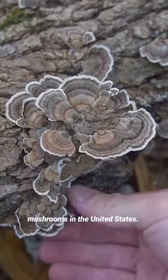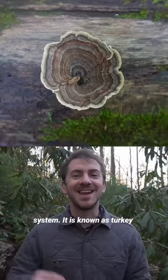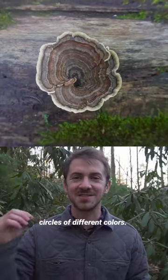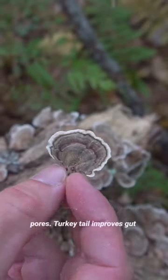This is one of the most commonly found mushrooms in the United States. This mushroom is also extremely good at boosting the immune system. It is known as turkey tail and has concentric circles of different colors. The mushrooms are thin, flexible, and have a white underside with very small pores.